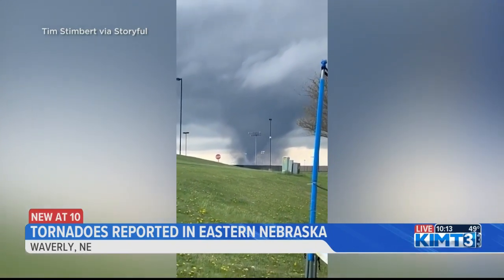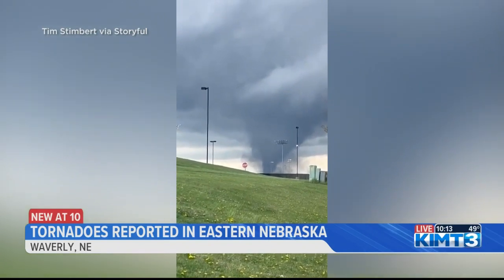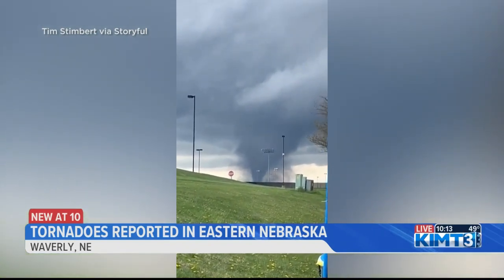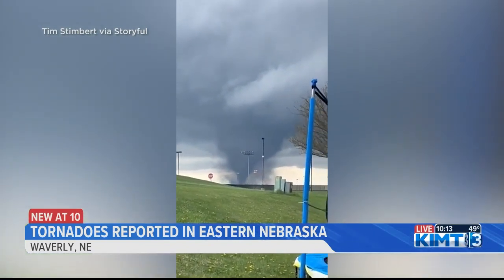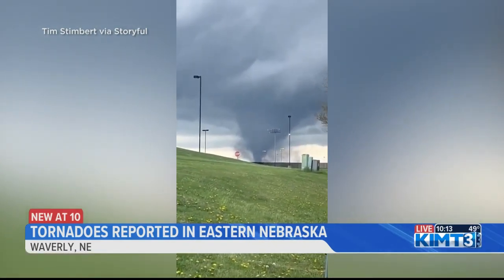It was taken in Waverly, which is near Lincoln. One of those strong storms even moved into Iowa, north of Council Bluffs. According to the National Weather Service, a tornado warning was in place for parts of eastern Nebraska. It has since been lifted. There were tornado warnings all over.